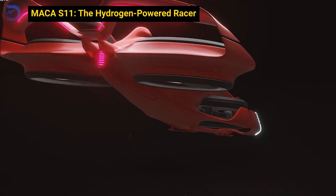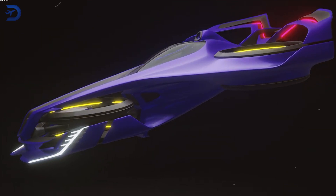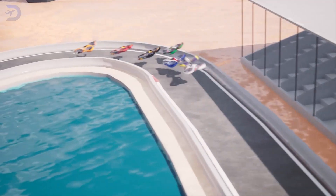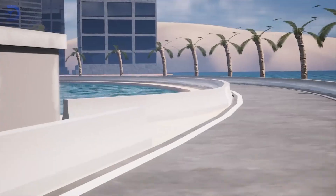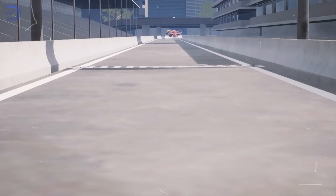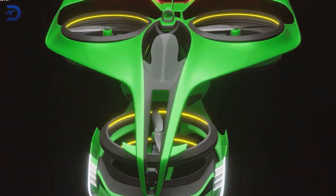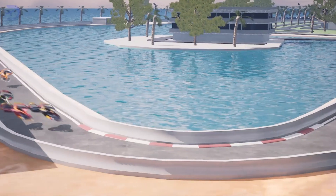For something a little more adventurous, meet the MAKA S11, a hydrogen-powered flying race car built for speed and sustainability. This French-engineered vehicle is powered by 35 kilowatts per engine, enabling it to reach a top speed of 246 kilometers per hour. The hydrogen-powered engines are designed to reduce emissions while still delivering thrilling performance. The MAKA S11 can fly for up to 15 minutes at top speed, making it ideal for short, high-energy races or quick commutes. With a max payload of 100 kilograms, it's designed for one person, and its cutting-edge hydrogen tech is part of a growing movement toward cleaner, more sustainable air travel.